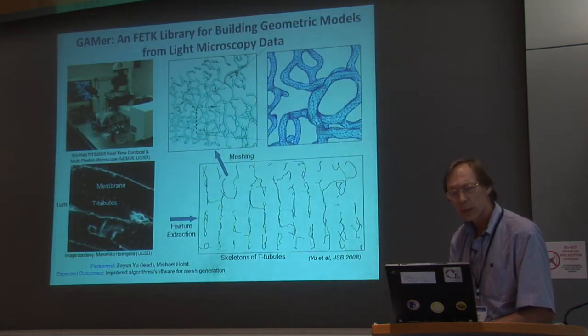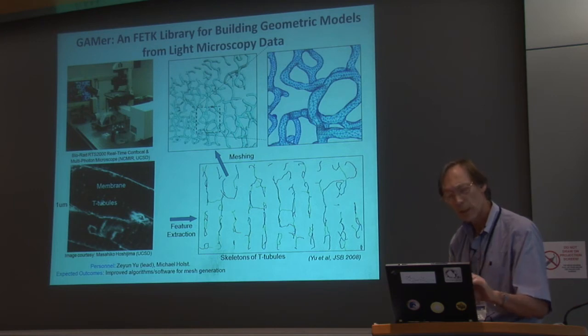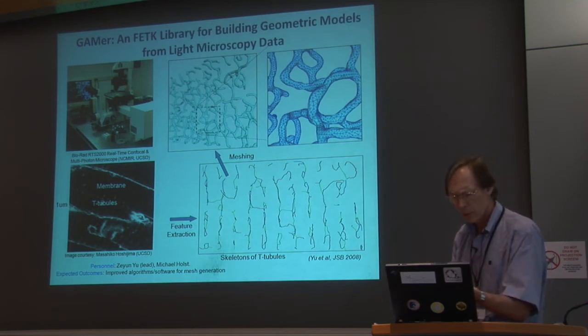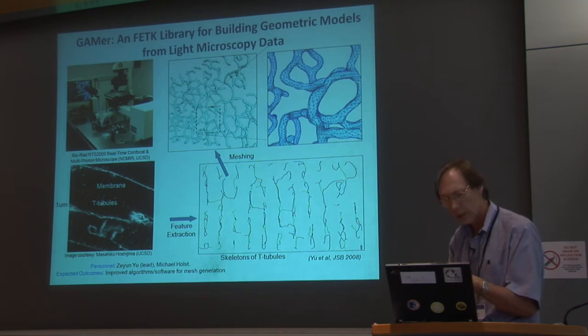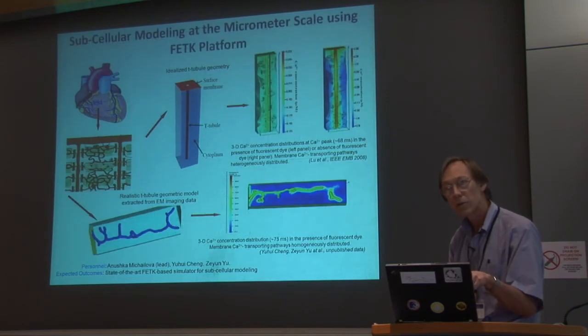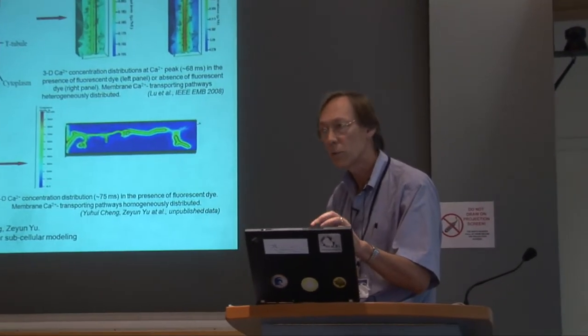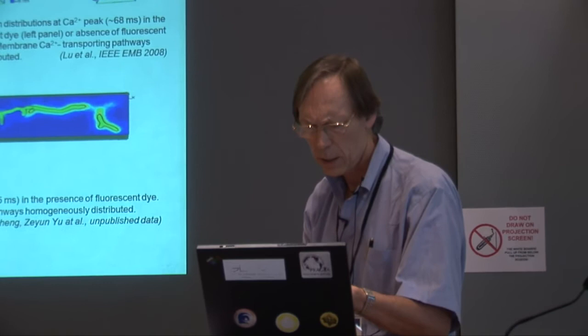The second area — mesoscale modeling — starts with a pipeline concept: information comes off instruments, producing images. From those images you perform feature extraction, then apply mathematical tools to get an honest geometric representation of those structures. That geometry then gets incorporated into other models. There's a poster outside that talks about how you can look at calcium transport in cells using realistic, as opposed to artificial, geometries.